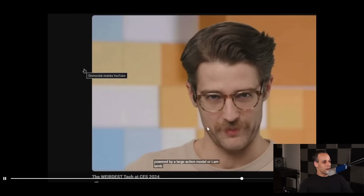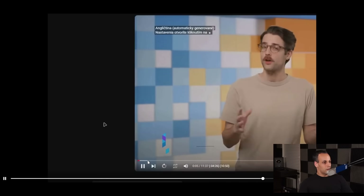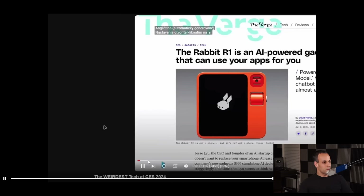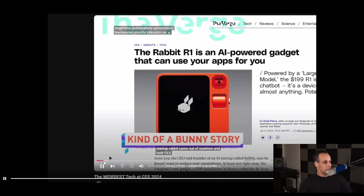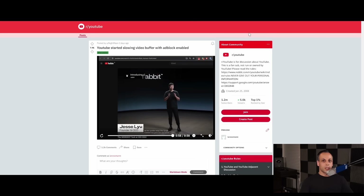When he turns Adblock back on and reloads the video, you'll see the same thing happen again — the buffer stops at that point and never goes past it. If he keeps playing the video, it will eventually freeze at that same point because there is no buffer. YouTube is artificially stopping his web browser from grabbing enough of the video to continue playing. It seems like they are intentionally making the experience suck if you use Adblock.